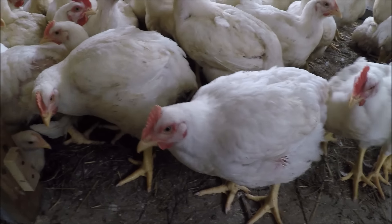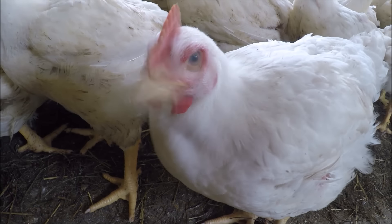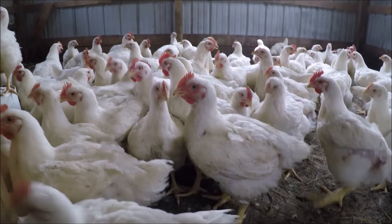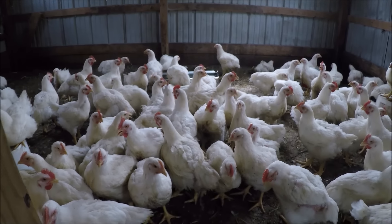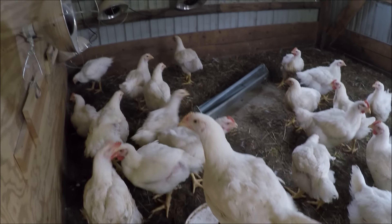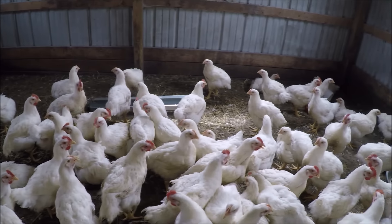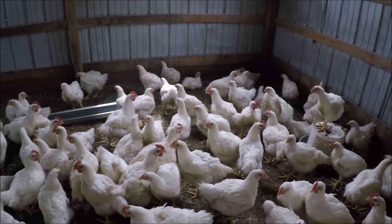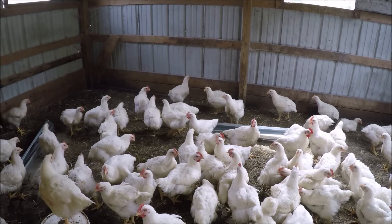Look at how big they are! They'll be nice. The coop gets cleaned almost every single week now - that's how dirty it gets in here. But we're getting closer and it's almost time to go. They are getting ready to be butchered soon and they will be tasty. So there's the week seven update on our meat chickens.